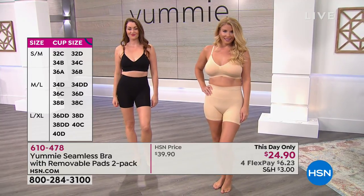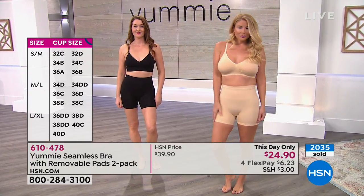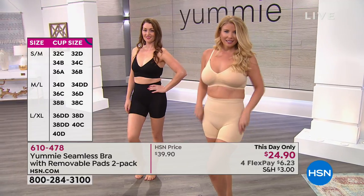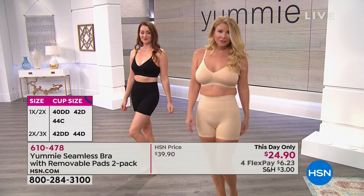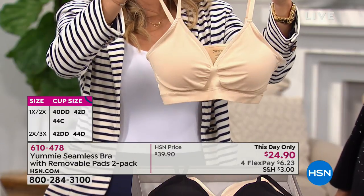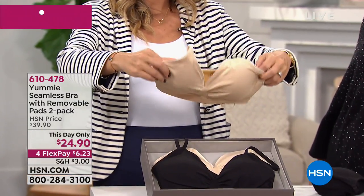Thousands of these have been spoken for today. They're a great buy — you're getting two. It's brand new, you won't find them anywhere else, and we're giving you two for $24.90 — $12 and something a bra. Bras are something I just don't want to overspend on if I don't have to.